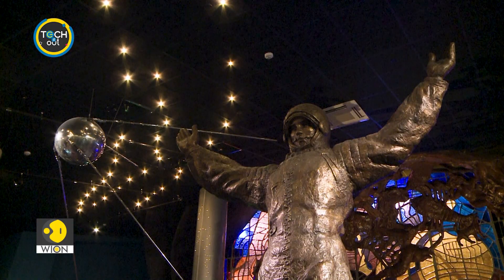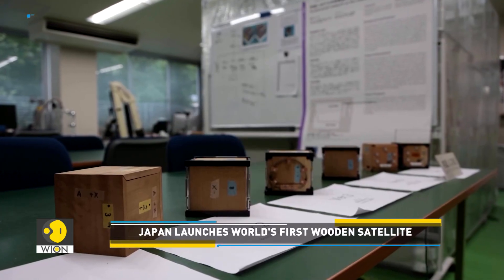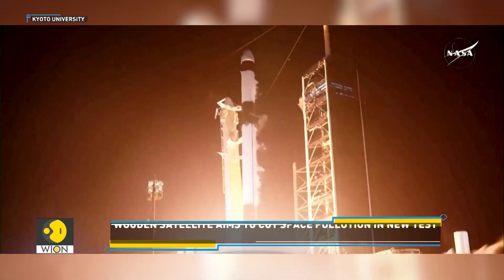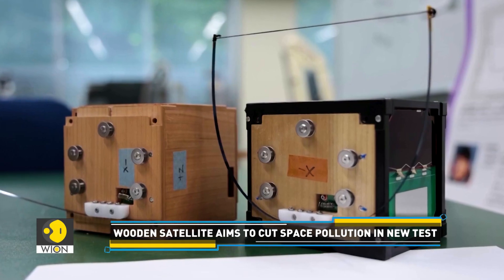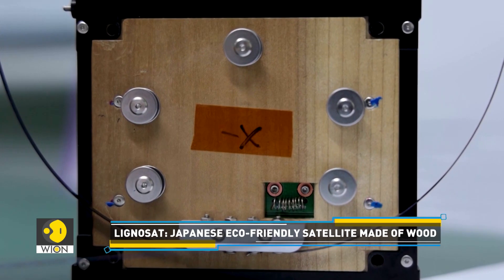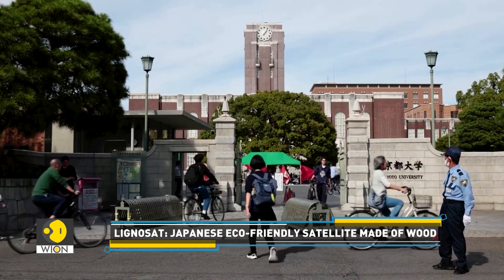Since the launch of Sputnik 1 in 1957, satellites have always been made of metal. But now Japanese scientists are testing an alternative — they are working on a wooden satellite. A SpaceX Dragon cargo capsule carrying a model of the world's first wooden satellite launched from the Kennedy Space Center in Florida. Named LignoSat, the satellite is developed by Kyoto University and Japan's Sumitomo Forestry.